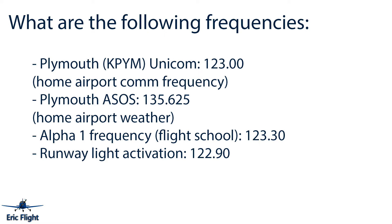The weather frequency 135.625 gives you the weather report by radio. The Alpha One flight school frequency — to contact the flight school — is 123.3. For runway light activation: unlike flight simulators where runway lights are always on, most real-world airports have radio-controlled lighting. At Plymouth, you dial in frequency 122.9 and key the mic a few times to activate the runway lights.